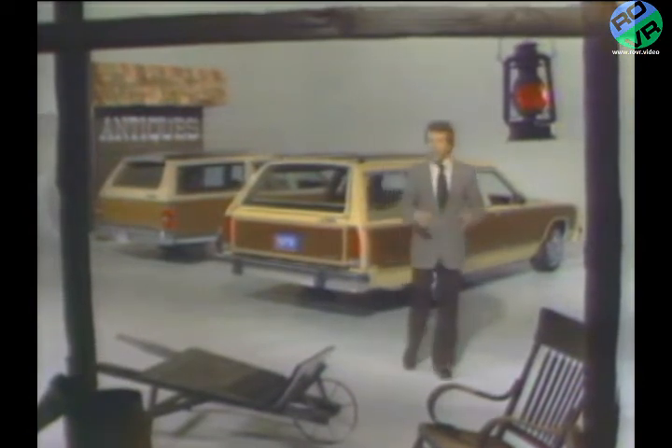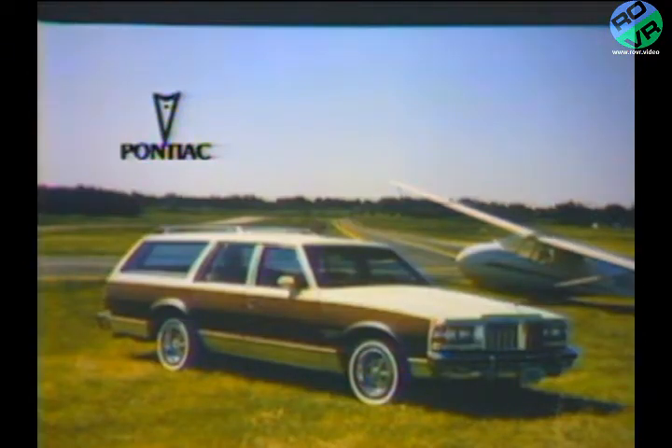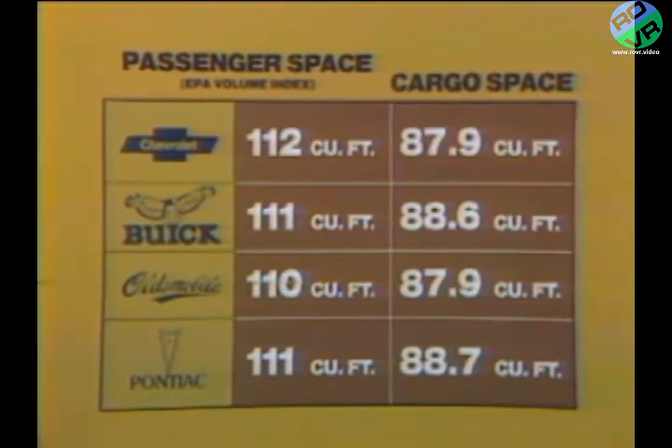We're going to concentrate on Ford and Chevrolet because in terms of appearance, the Buick, Oldsmobile, and Pontiac full-size wagons are virtually identical to the Chevrolet Caprice station wagon — similarly in terms of passenger space and cargo space. And remember, Chrysler Corporation no longer makes a full-size station wagon. A buyer shopping for a wagon in a Chrysler dealership can select only from Volare, Aspen, or LeBaron Diplomat models, all of which offer considerably less cargo space than LTD.